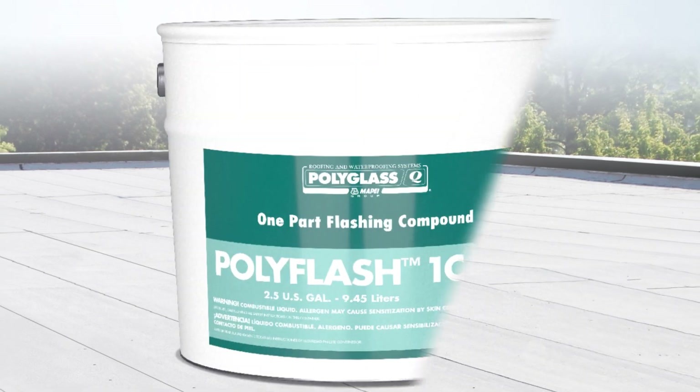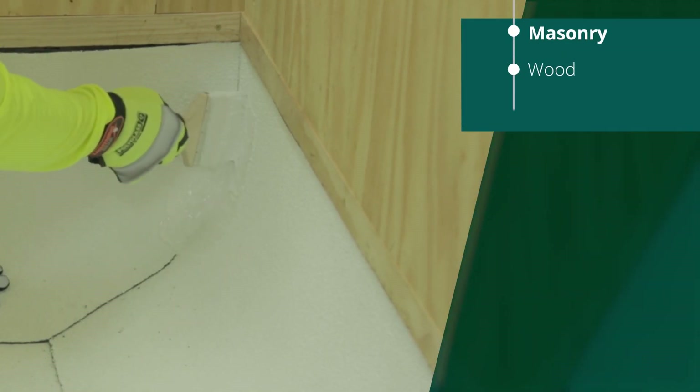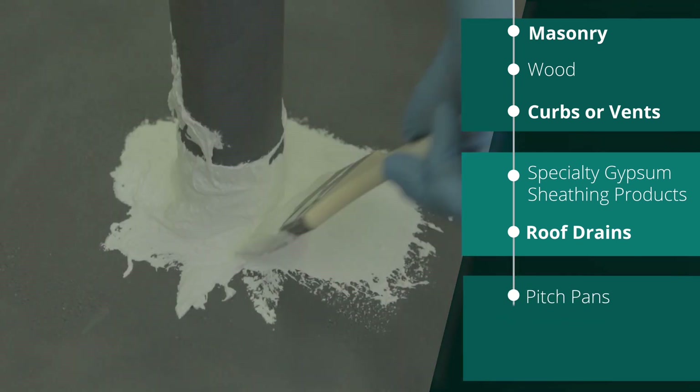PolyFlash 1C is a one-component silane-modified polyurethane flashing compound. Use it to seal roofing and waterproofing details such as walls, curbs, vents, roof drains, pitch pans, and unusually shaped penetrations.